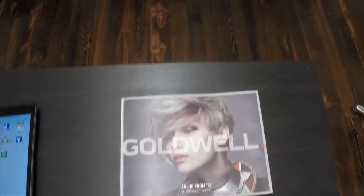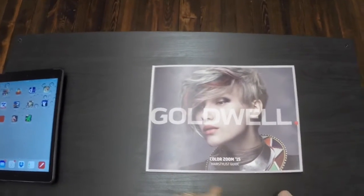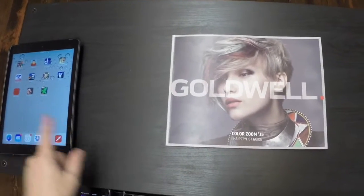Hey everybody, it's Patrick, and I wanted to show you something. I'm here at my new studio and I have the brand new Goldwell ColorZoom Hairstylist Guide, as you can see in front of me and my iPad over here.